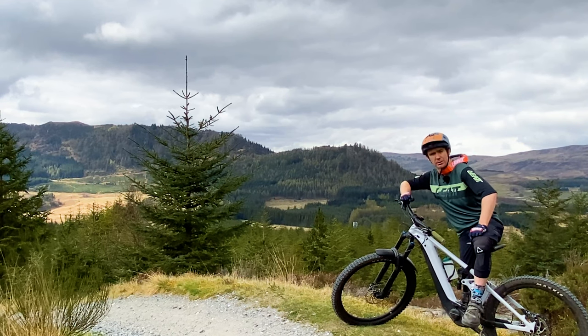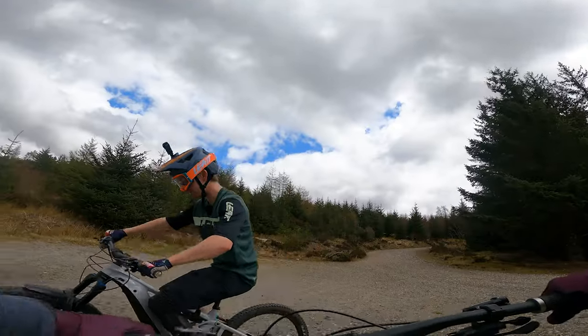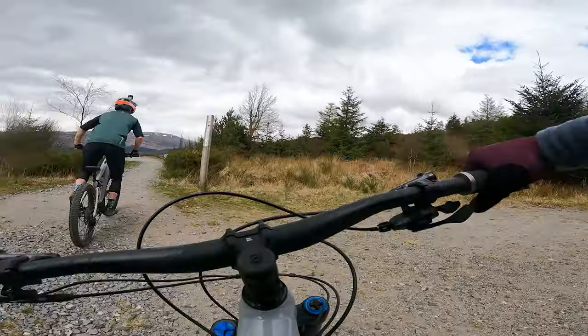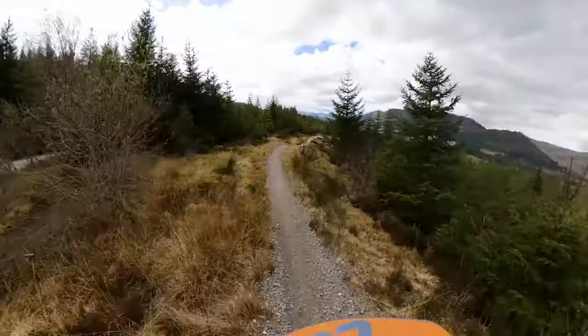We've already done a sighting lap, but I can assure you it was great, so let's just drop in and enjoy. Let's roll. Here we go then, down the Laggan Wolf Tracks Orange Trail, formerly known as the Blue Trail, but then they made it orange.